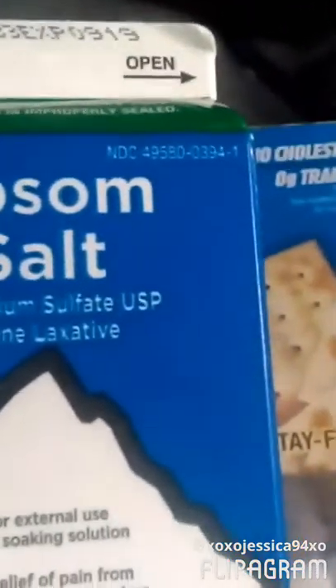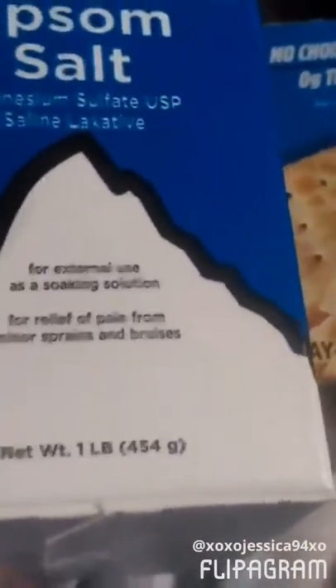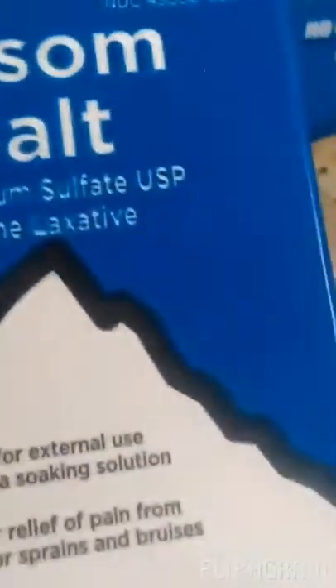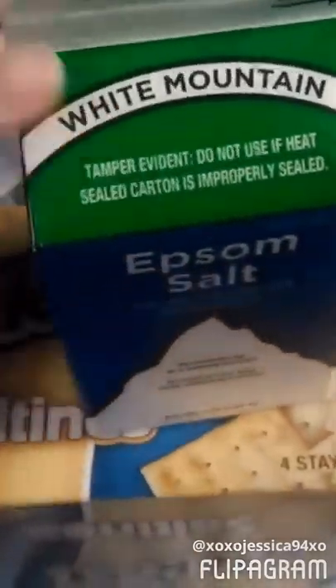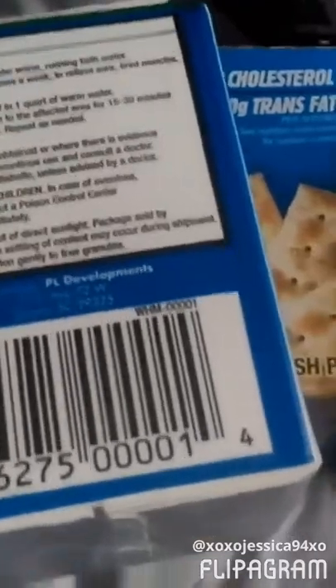And then I got some Epsom salt because I do have an infected toenail and it really hurts. Every day I clean it with this and peroxide and a band-aid. So we got more Epsom salt for me. This was $0.88 for this little thing, which isn't bad because I don't use that much in the water anyway, so it'll last me a couple of weeks. It's almost done being infected, so what I'm doing is working.